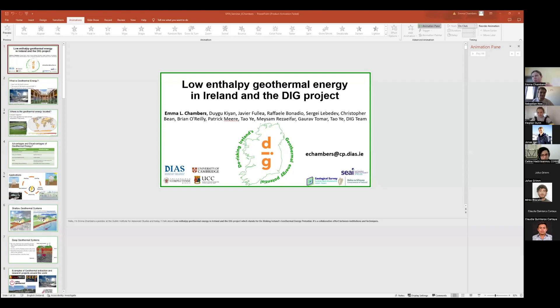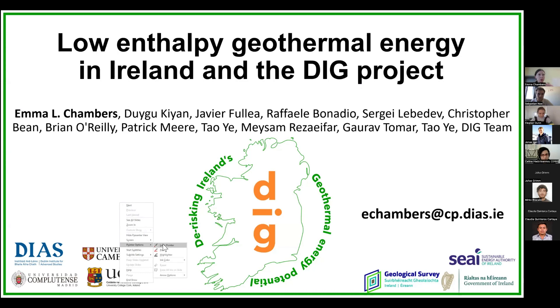Thanks for the introduction, Sebastian. I'm Emma, a postdoc at the Dublin Institute for Advanced Studies, and I'm going to talk to you about low enthalpy geothermal energy in Ireland and the DIG project. I should note that it's a very collaborative effort between many different institutions, people, and using different techniques, which hopefully I'll get across to you in this presentation.